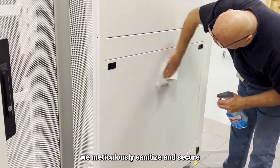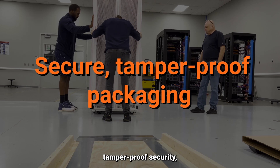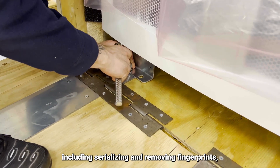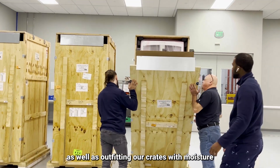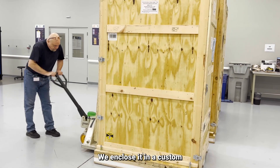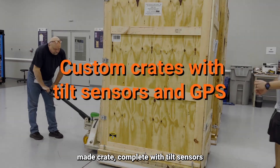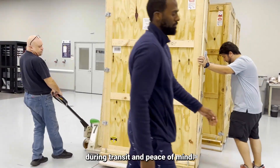Preparing for shipping, we meticulously sanitize and secure each server rack with tamper-proof security, including serializing and removing fingerprints, as well as outfitting our crates with moisture monitoring and g-force protection. We enclose it in a custom-made crate, complete with tilt sensors and GPS tracking for added security during transit and peace of mind.